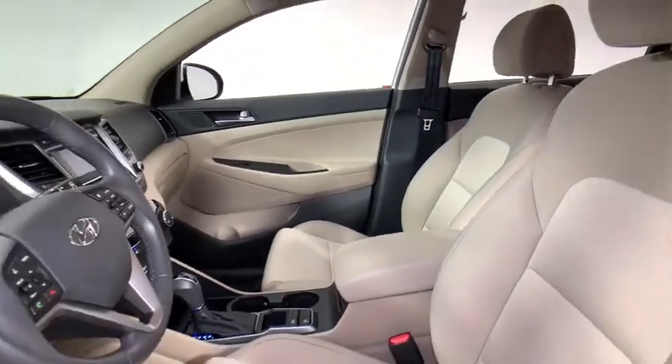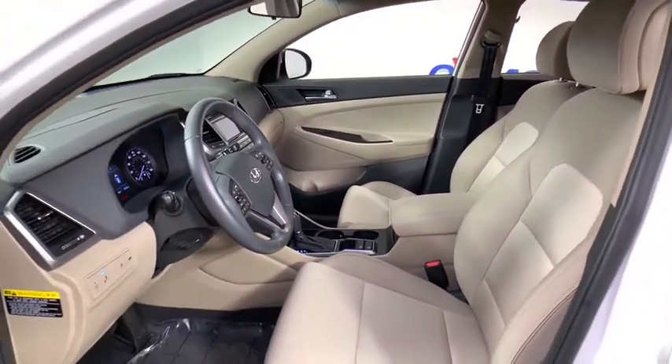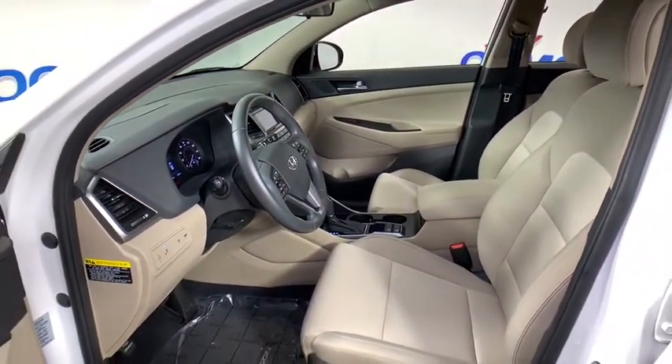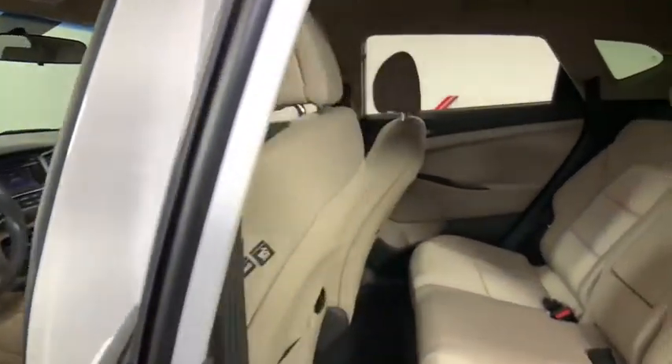This vehicle has less than 35,000 miles. Here are some of this vehicle's great options: traction control, power liftgate, dual airbags, alloy wheels, power steering, and four-wheel disc brakes.